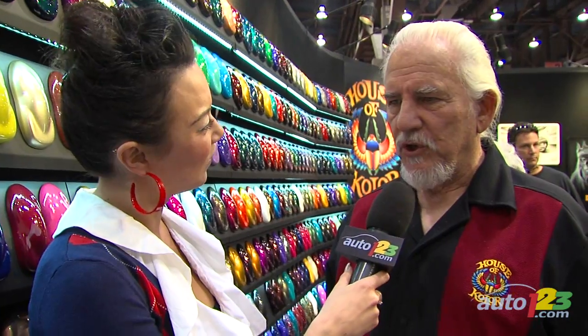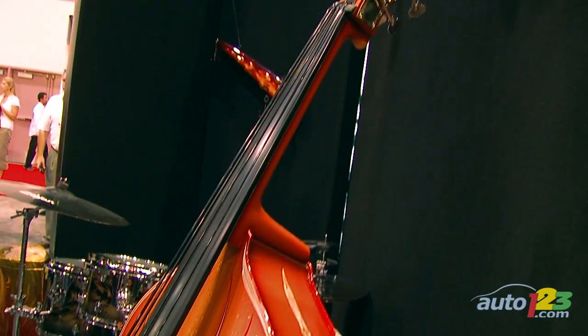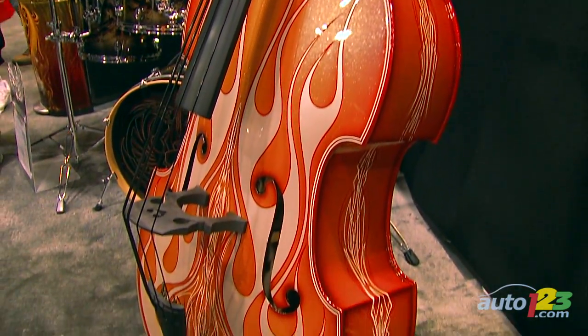Now is it just for cars and bikes, or can you use these paints for other things? Because looking around this booth, I'm seeing a few other things that have got some custom work done on them. That's exactly what we're trying to show — these products work in so many areas. We've got a drum set in there, we've got guitars, we've got instruments, and I think there's a bass in there that's painted.